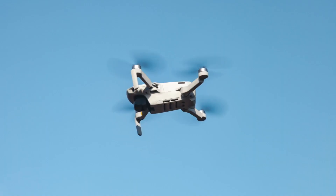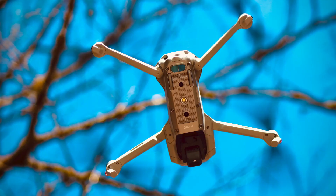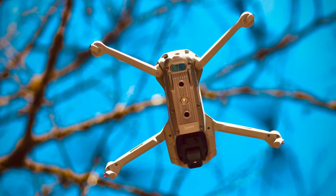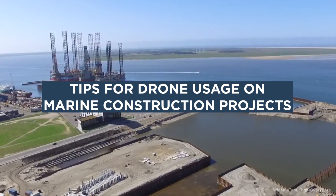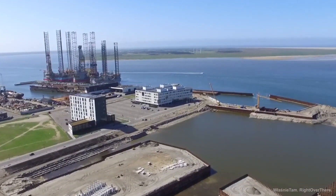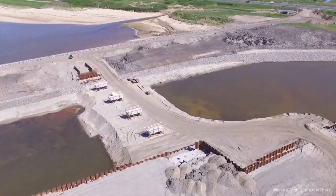It should also be noted that drones offer an array of accessories as well, including but not limited to sensors, cameras, and sonar devices. Here are some crucial tips to keep in mind when operating a drone on a marine construction project.